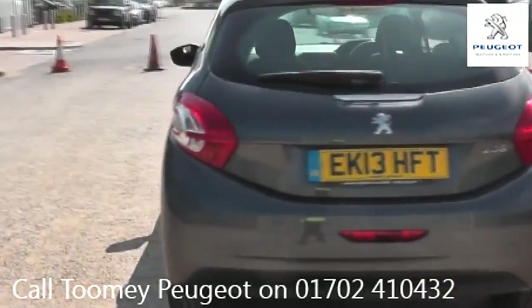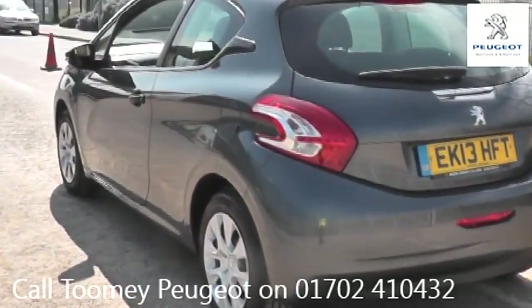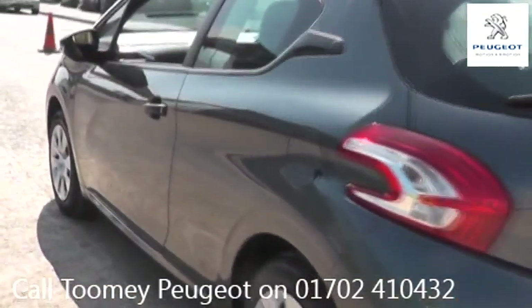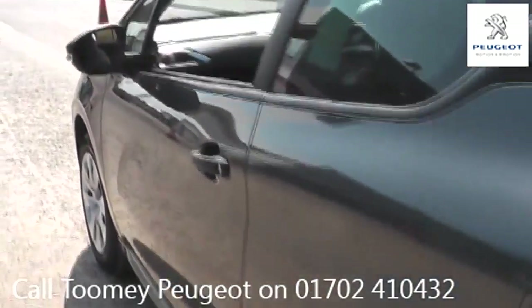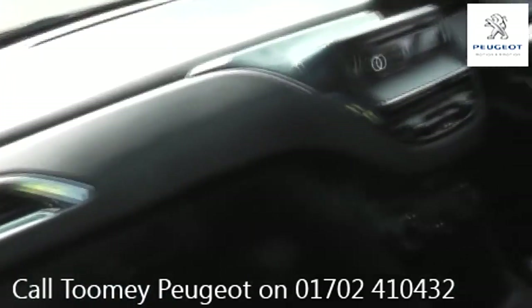Feel confident buying your next vehicle from the Toomey Group, knowing every vehicle has been approved after a fully comprehensive vehicle mechanical check and body inspection. If any vehicle requires replacement parts or servicing, only genuine or manufacturer-approved parts and fluids are used.